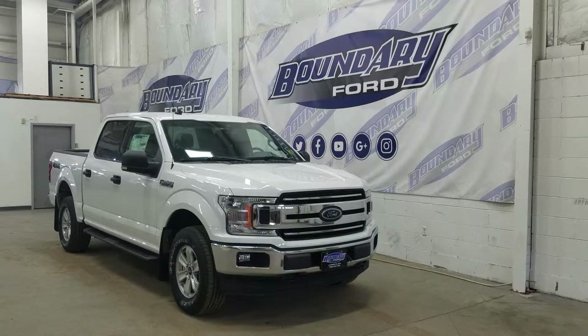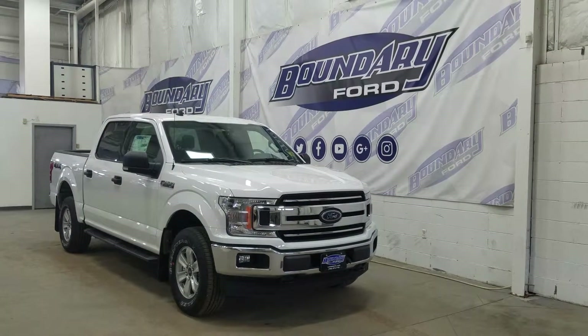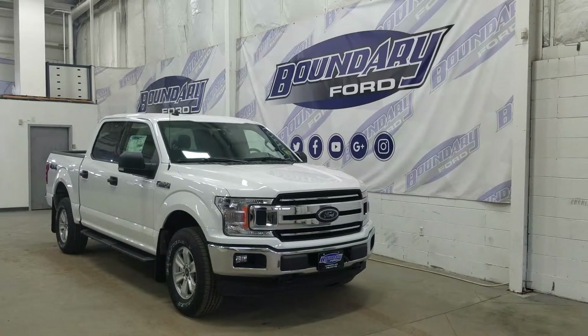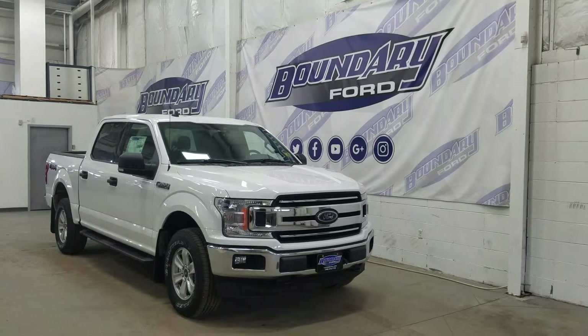At the front we have our halogen high and low beam headlights as well as a pair of fog lamps with two tow hooks and an engine block heater connection. Over at this side we have our 17-inch aluminum wheels wrapped in Goodyear tires, as well as black mirror caps and black door handles.